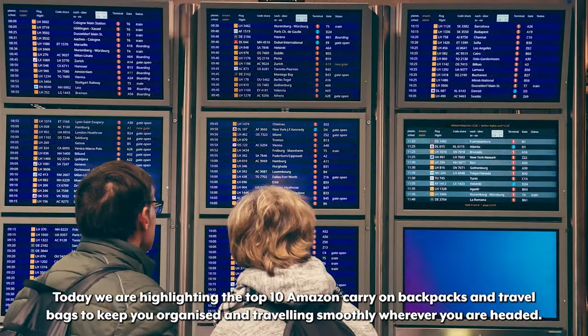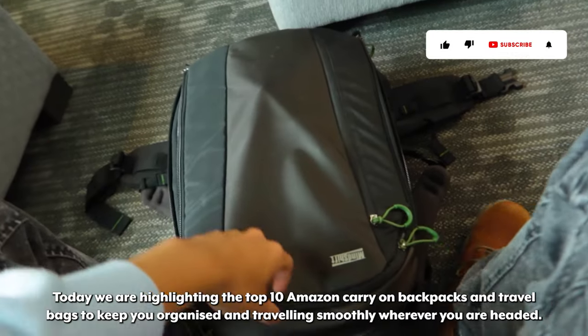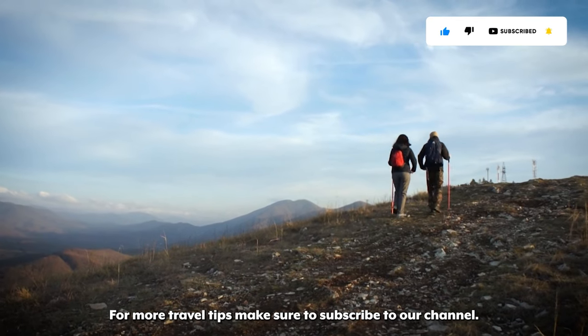Welcome to Travels Unfiltered. Today we are highlighting the top 10 Amazon carry-on backpacks and travel bags to keep you organized and traveling smoothly wherever you are headed. For more travel tips make sure to subscribe to our channel.